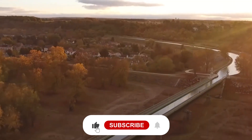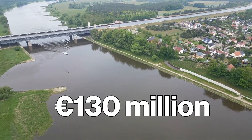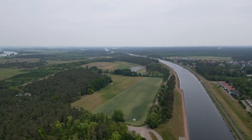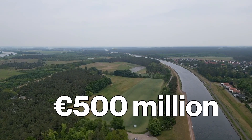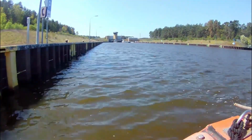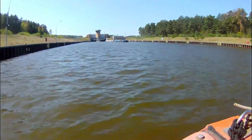So in 1993, construction came back with full force as part of the German Unity Transport Project No. 17. Over 130 million euros went into the bridge alone, and the entire waterway junction topped 500 million. A big spend, but the payoff was huge — now ships sail smoothly through one of the busiest inland shipping corridors in Europe.